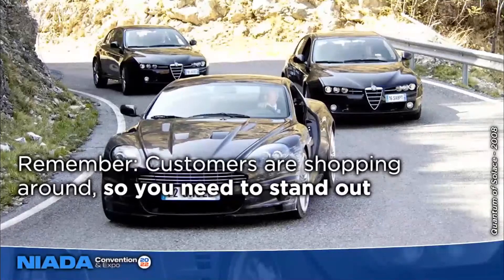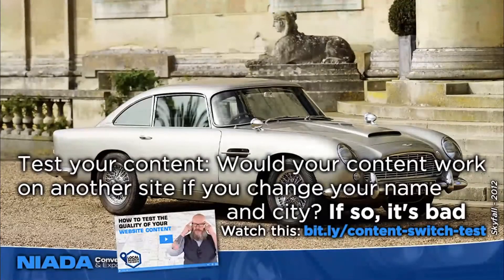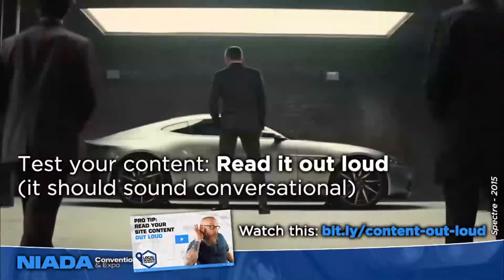One easy way to test your content: take your homepage or About Us page content, and change nothing except the name of your dealership and the city. Could you put that content on a used car dealership's website on the other side of the country and have it still work? If so, the content wasn't truly about your dealership — it was generic. Another great way to test is to read it out loud. Everything on your site should sound conversational, like something you would say face-to-face to a customer who just walked in the front door.